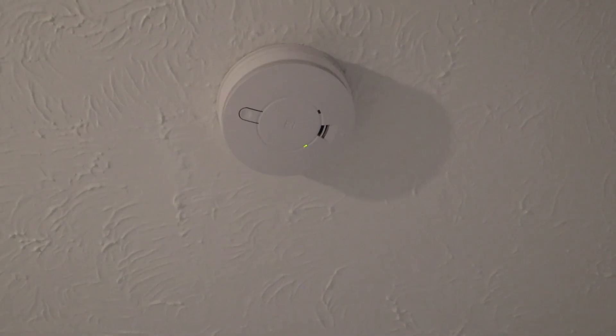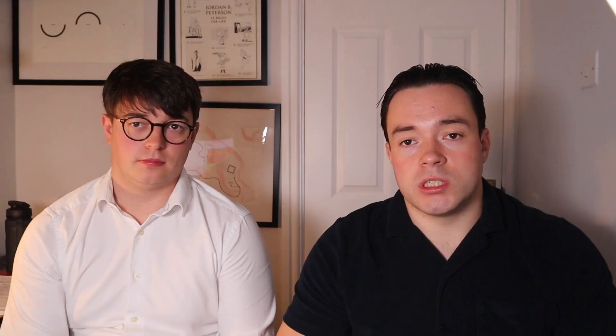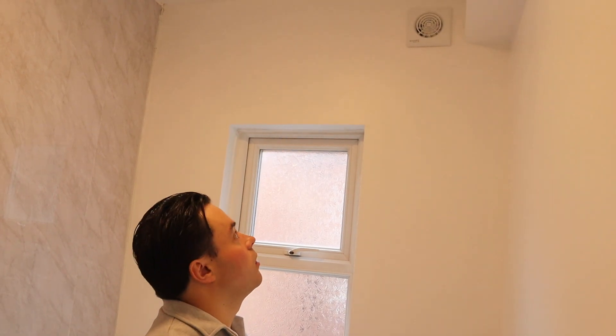We installed two smoke detectors — one downstairs, one upstairs — which is a requirement to be able to rent the property out. We also put a new extractor fan in the kitchen, an outside light, a new bathroom light fitting up to the new standards to prevent water ingress, and an extractor fan linked to the bathroom light switch. This means it automatically comes on to ensure good ventilation in the bathroom, helping to prevent mould long term.